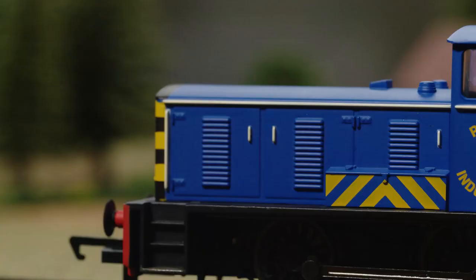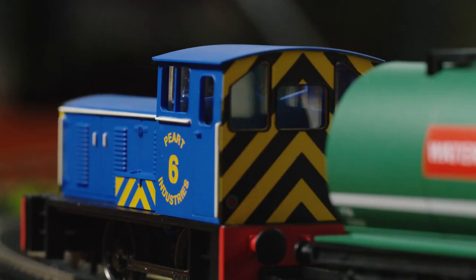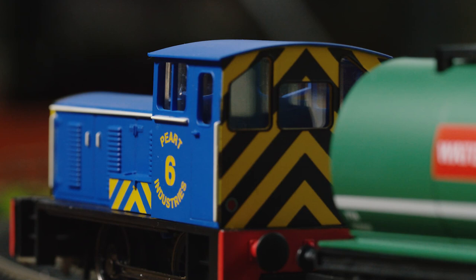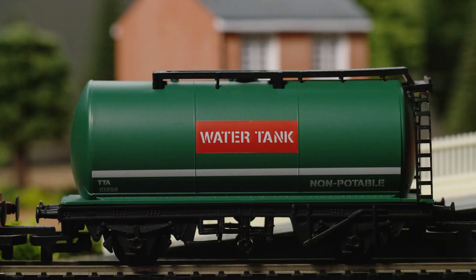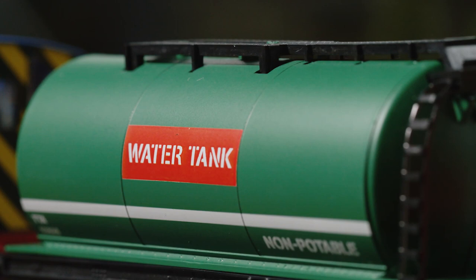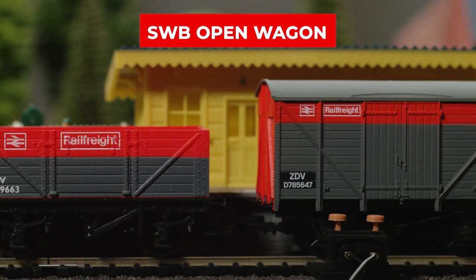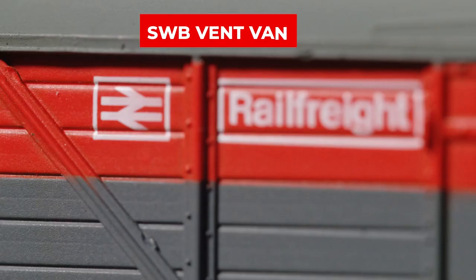The Train Pack includes a P.O. Bagnall 040 locomotive, an LWB tank wagon, an SWB open wagon, and a SWB vent van.